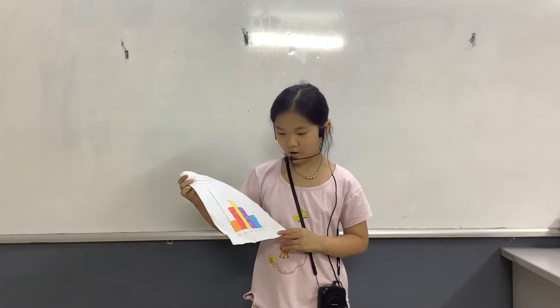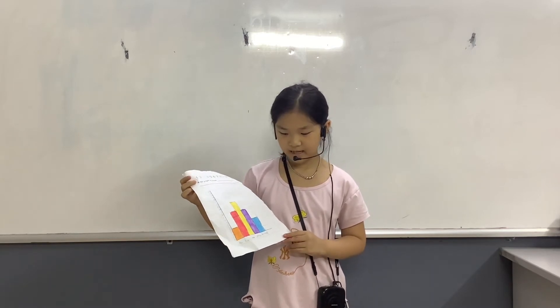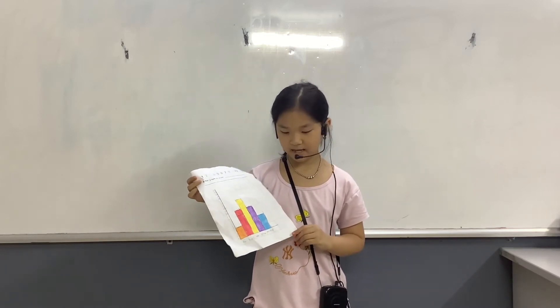There are 5 items in the classroom. There are 6 pens, 12 pencils, 16 rulers, 12 wrappers and 9 pencil cases.